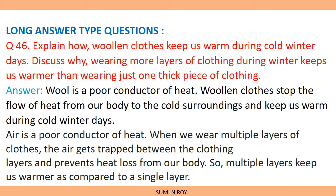In our last class we have done short answer type questions. Today we are going to start with long answer type questions. The first question is: explain how woolen cloth keeps us warm during cold winter days, and discuss why wearing more layers of clothing during winter keeps us warmer than wearing just one thick piece of clothing.